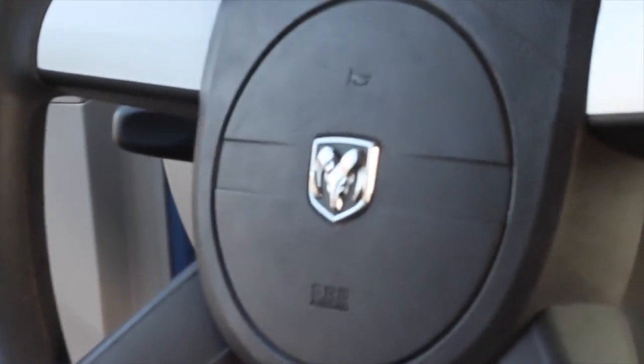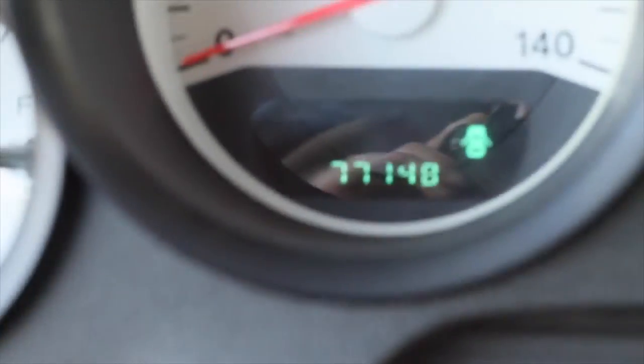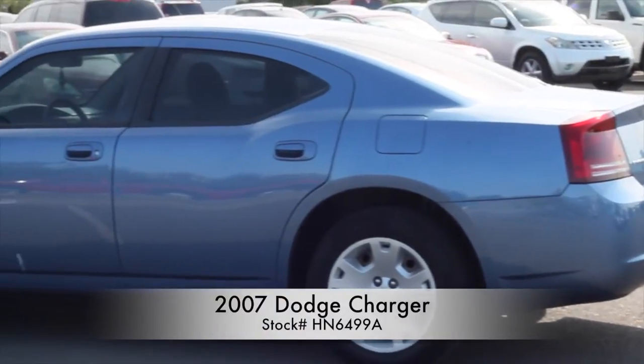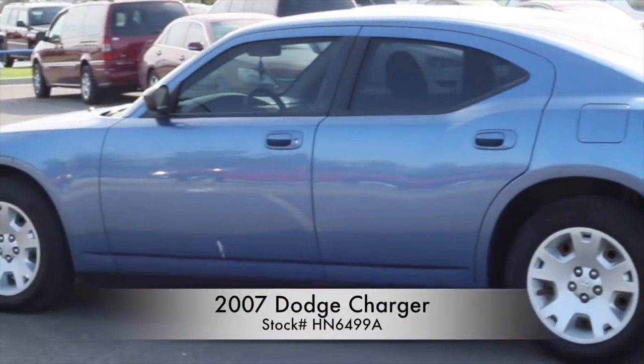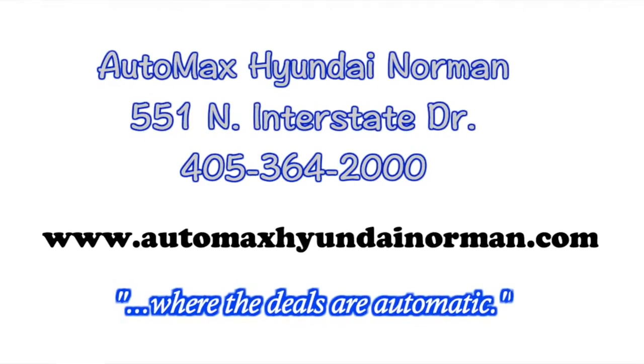Come test drive this 07 Dodge Charger today at Automax Hyundai of Norman, 551 North Interstate Drive, or call 405-364-2000 for more details. Automax Hyundai Norman, where the deals are automatic.